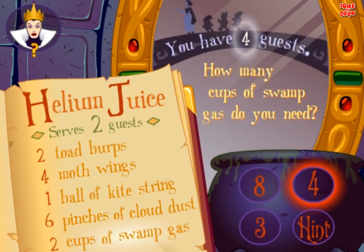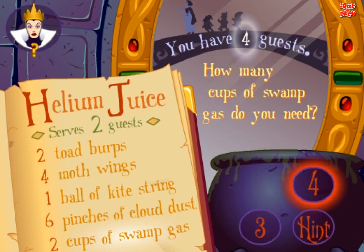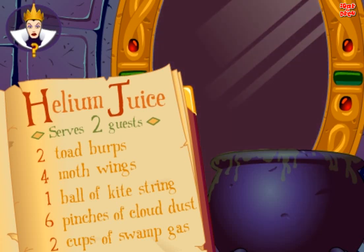How many cups of swamp gas do you need? Try again. Good. Excellent.